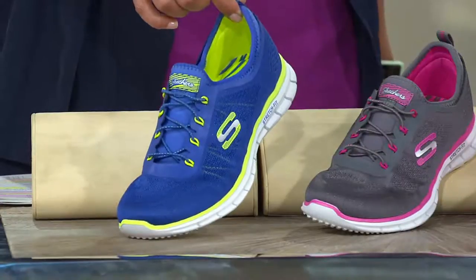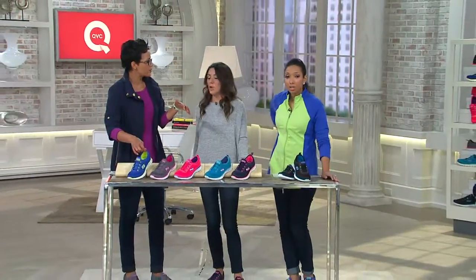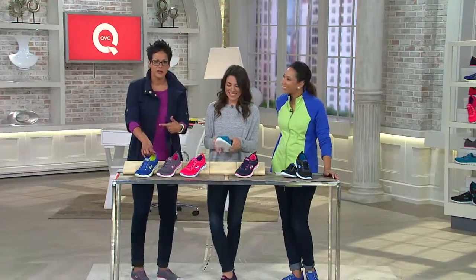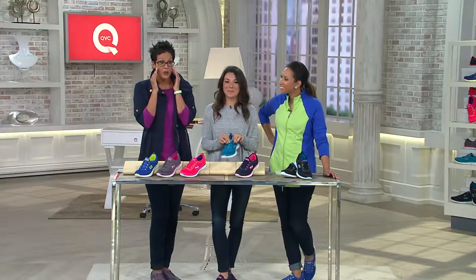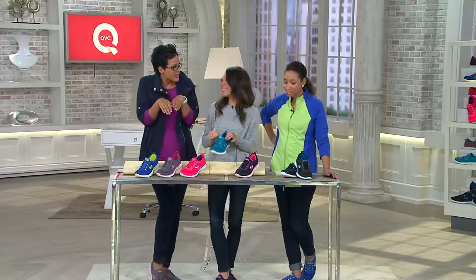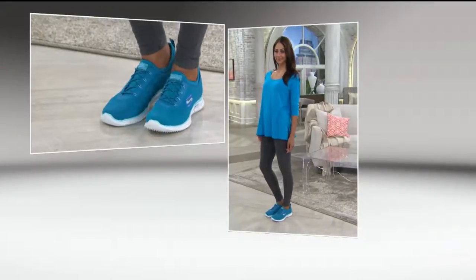You have the opportunity to get these home for two easy payments of $27.71. You can't find a Skechers out there in the marketplace for $27.71, so get it home, put them on your feet, walk around. First of all, you'll notice no break-in time. You can't believe your feet feel so good. There's breathability in there as well, and don't they look thin, cute, and sleek? They're springy and bouncy — they put a pep in your step for sure.